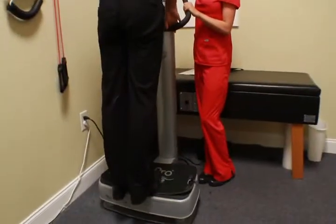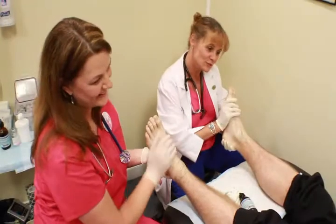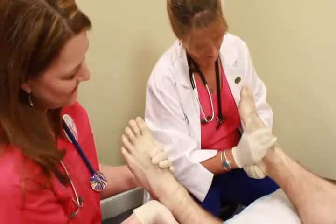We then take them over to a vibrational platform. This oscillates the medicine around the foot to saturate the nerves, so we know the medicine is getting all around them. Then we perform a manual therapy massage technique on the foot to relax the muscles and allow the medicine to work.